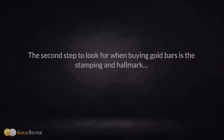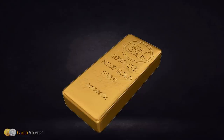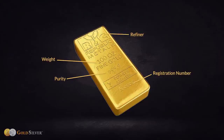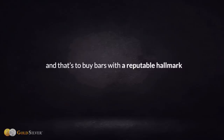Tip number three: gold bar brands matter — choose wisely. Buy only gold bars with a recognized hallmark and proper stamping. Proper stamping and a recognized hallmark mean you're getting a reputable gold bar. Some private mints don't include all of this information, which could mean it's not a pure gold bar or has low quality. A reputable gold bar should have its weight, purity, refiner, and a registration number stamped on it. Without them, a future buyer may demand an assay.